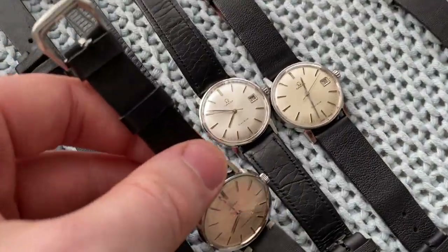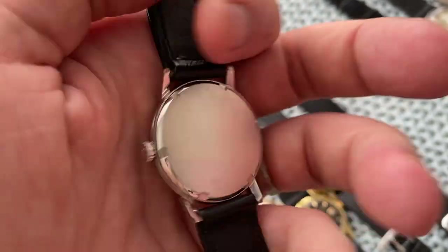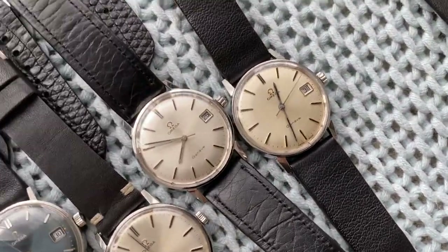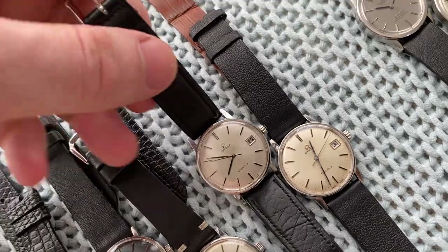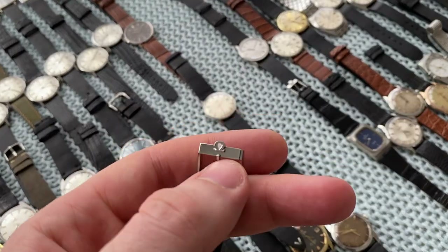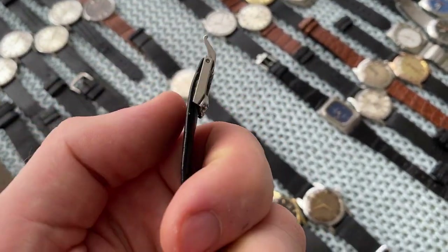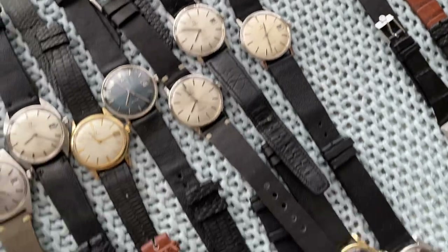When they ran out of Seamaster case stock, they just used the blank Genève cases. This is the exact same reference, the exact same model — Omega just decided to distinguish the Seamaster line more by not putting the Seamaster name on the simpler models. This one is super crisp, by the way, fully original with original strap and buckle — the strap is missing the loops though — but yeah, nice condition with some patina.